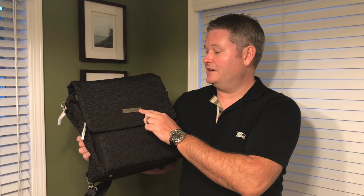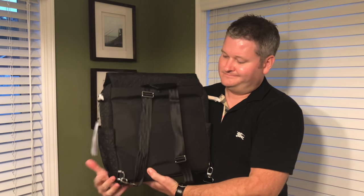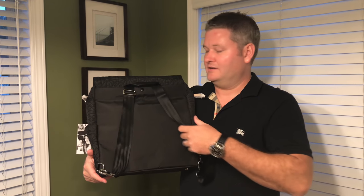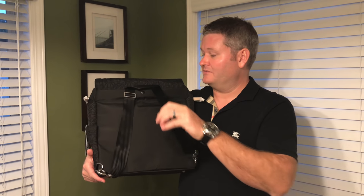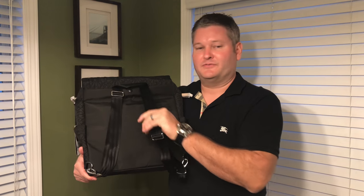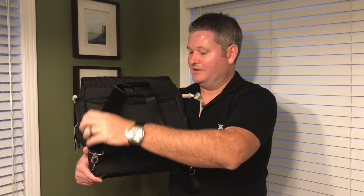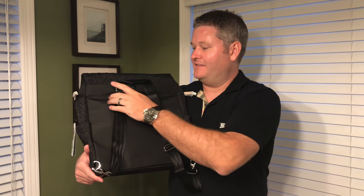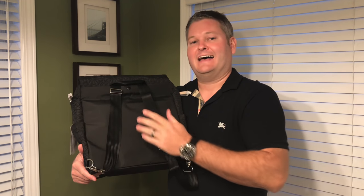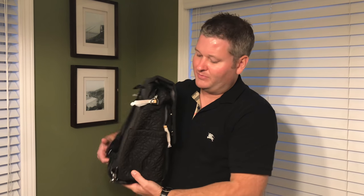Hey y'all, iRick Sky here, and this is the Boxy Backpack diaper bag from Petunia Pickle Bottom. You can check the link in this video's description to find where to order it online. The first thing I immediately notice is that this feels like very high quality seatbelt material. Some of the other brands have hardware that isn't as high-end, so that's a huge selling point for me.